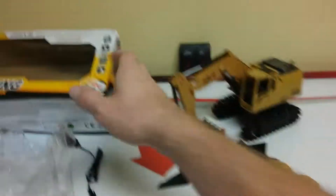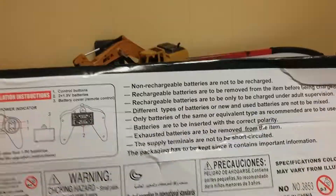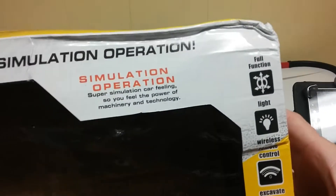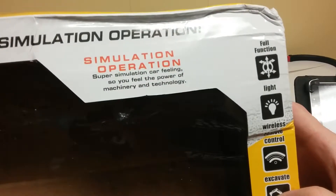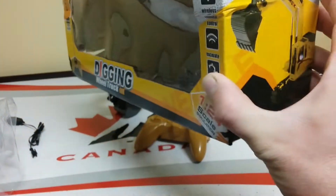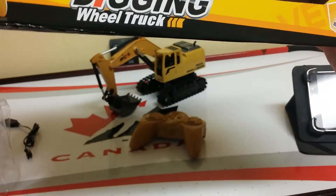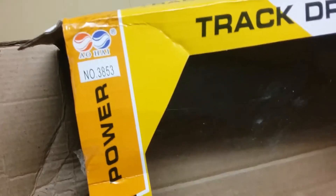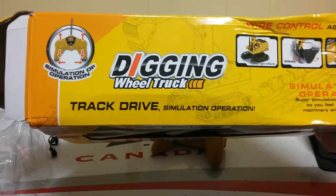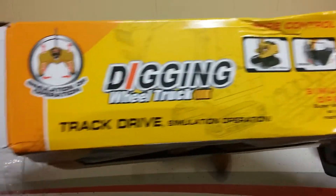It's made in China. It's got very bad translation — like 'simulation operation super simulation car feeling so you feel the power of machinery and technology.' I'm not even sure what brand this is — it just says something like 'building good helper' and maybe 'Hi' as the brand name. Also says 'digging wheel truck track drive simulation operation.'